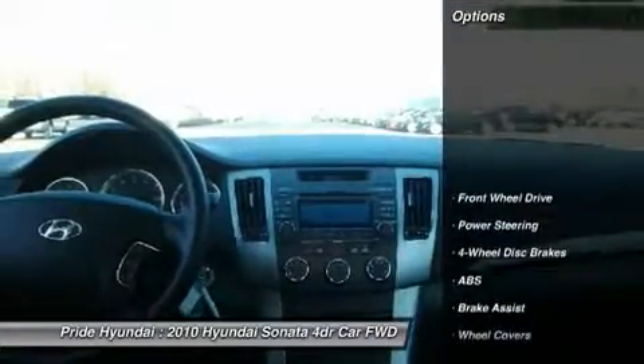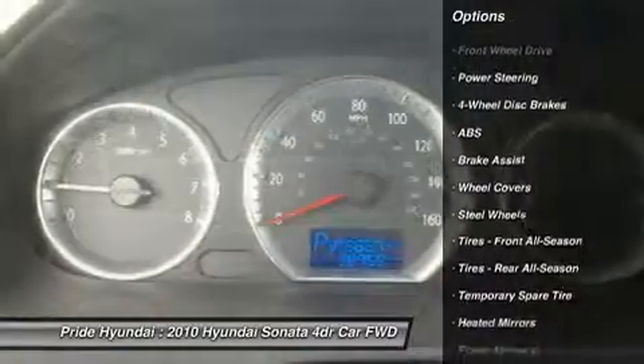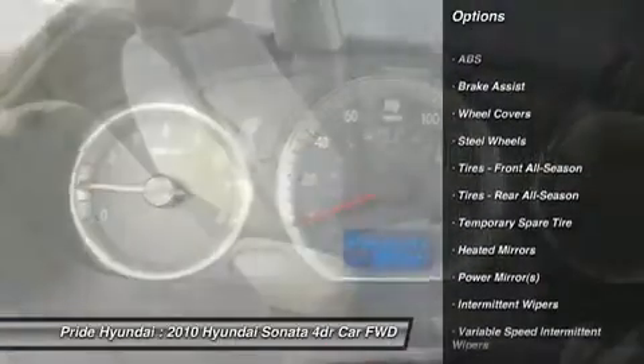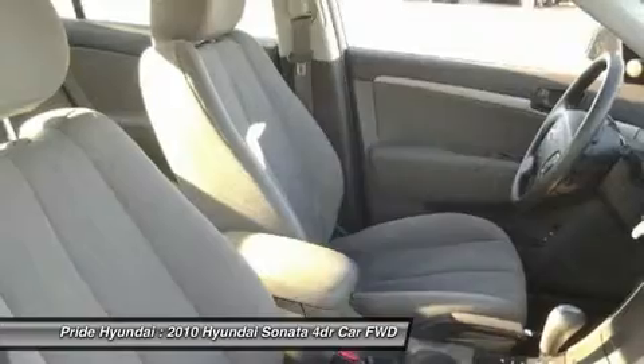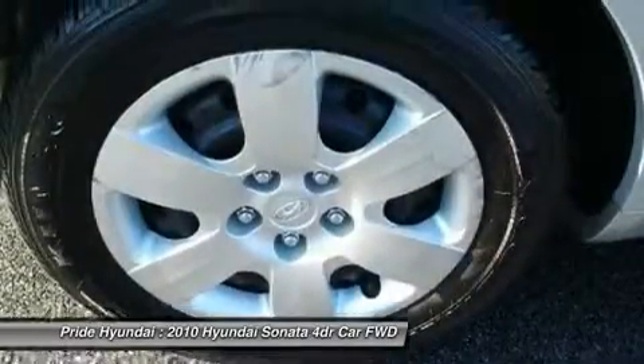Here are some of this vehicle's great options: stability control, anti-lock braking system, traction control, air conditioning, power steering, adjustable steering wheel, four-wheel disc brakes, cruise control, keyless entry, and rear defrost.